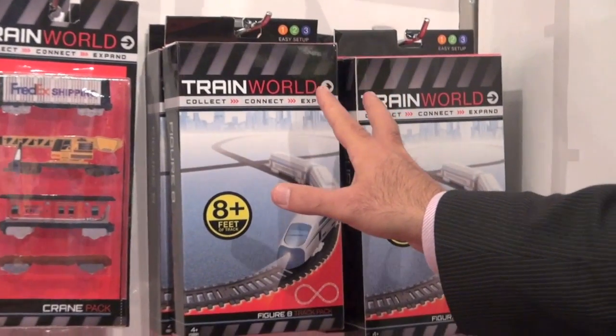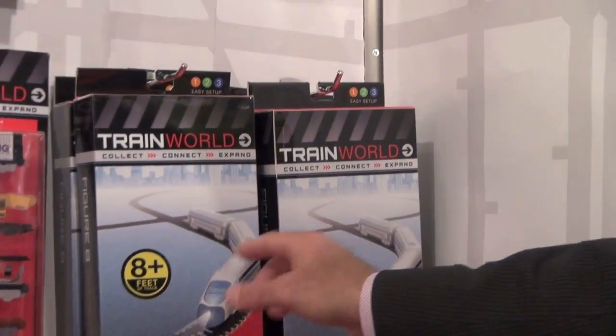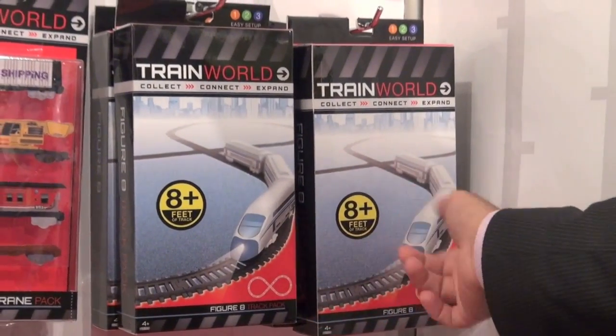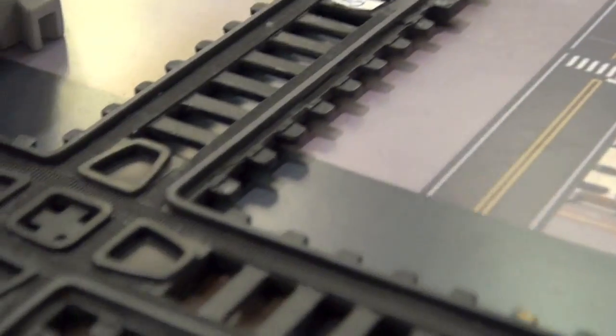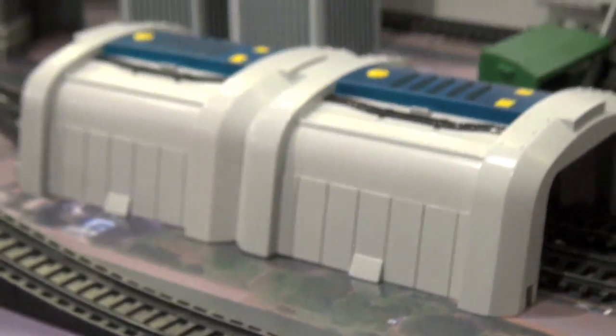Track. The first opportunity you have to buy track will be our track packs, also $9.99 retail. You'll either have a figure eight or an oval — we're showing both figure eights, but you'll actually be able to buy an oval too. These are the tracks, and we've got bridges and such.